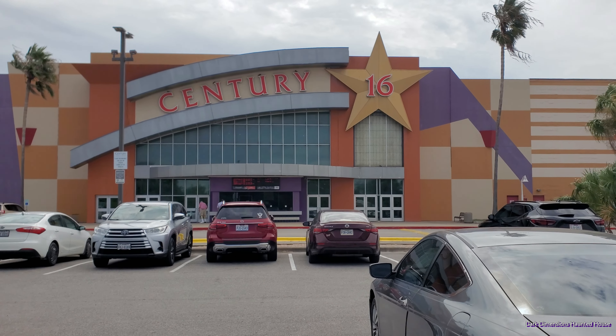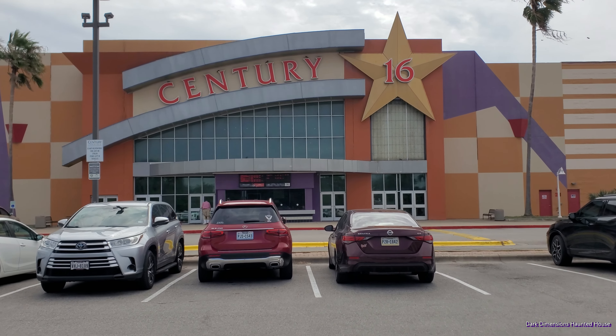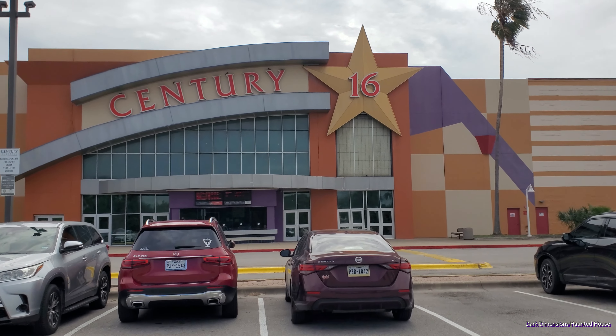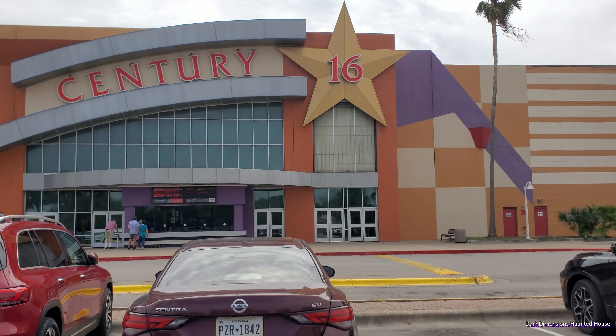We're here at our local theater in Corpus Christi, Texas where they have the popcorn buckets of the new Chucky head and the Pennywise head. So I'm gonna go inside — hopefully they're still there and not sold out.